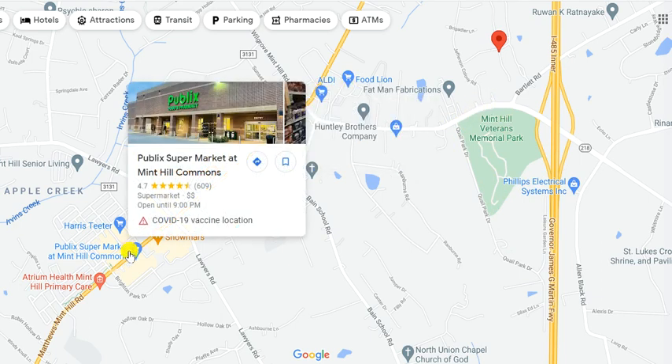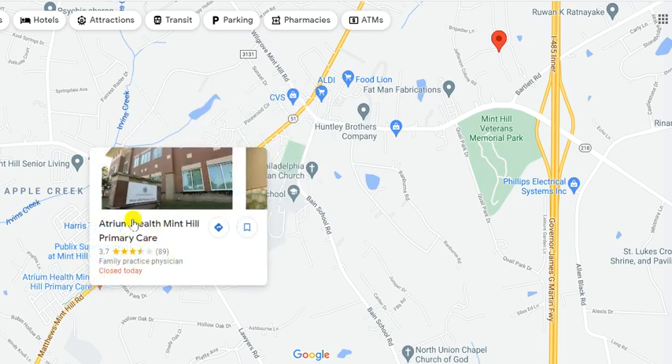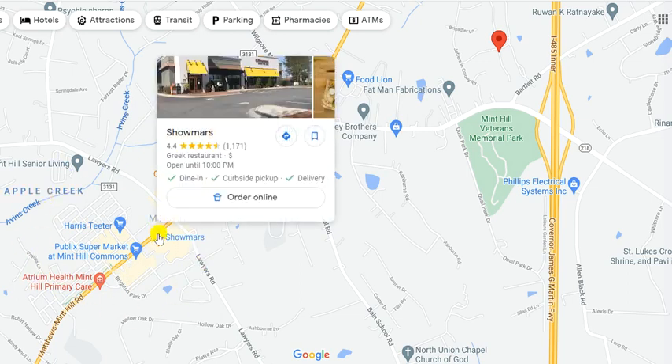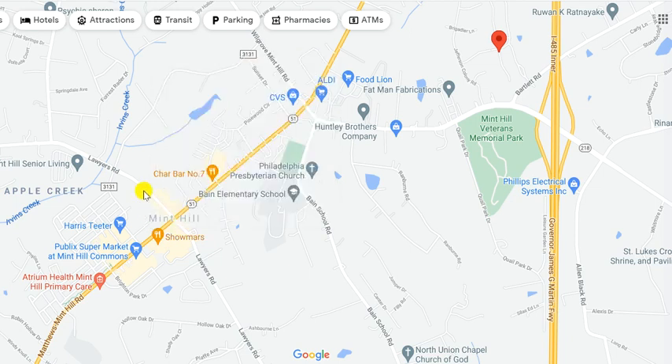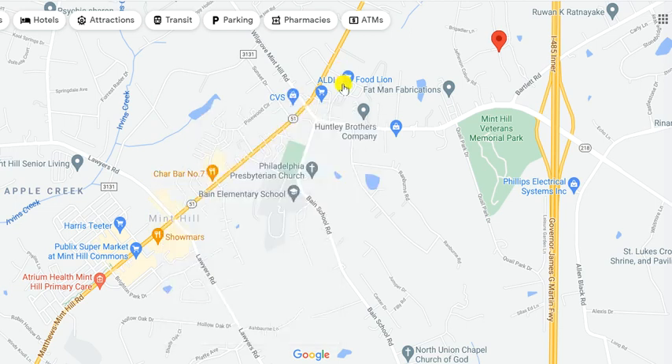Over here you've got a Publix — a new one — and Harris Teeter. You've got Atrium Health right here. You've got a very cool small town — I love it. Lots of restaurants like Shomar's and Jimmy's, one of the original restaurants here in the greater Charlotte area, Greek immigrants, very cool. CVS, everything that you need, and you're very close. The proximity is fabulous.